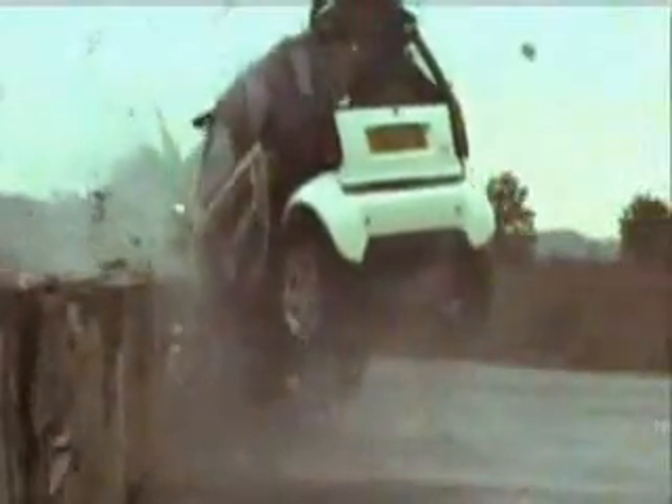From 70 miles an hour to nought in one second, the little Smart hit with such energy that it moved 20 tons of concrete, leapt into the air and rebounded to the side of the road. We didn't know what we'd find when we reached the wreckage.